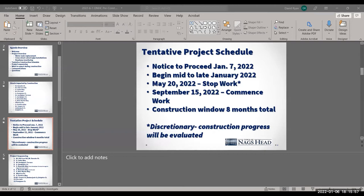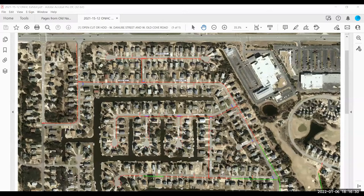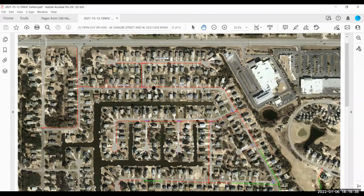At this point there was a screen sharing issue — attendees noted the presenter was not showing the aerial overview but rather a PowerPoint work screen. After a brief pause to correct the screen sharing, the presenter confirmed the aerial map was visible and resumed the overview.